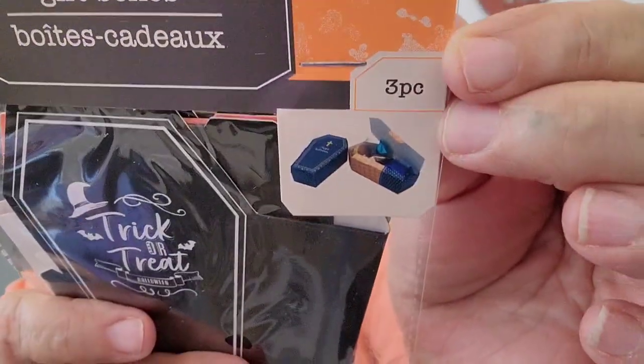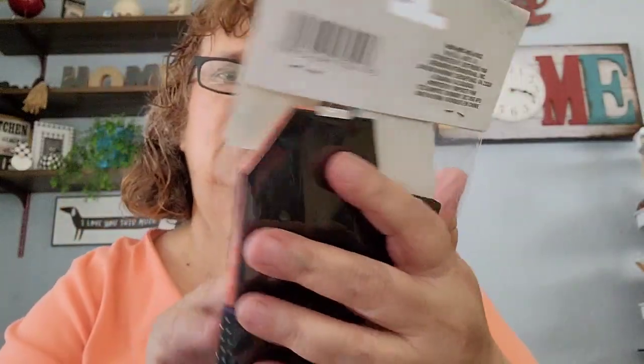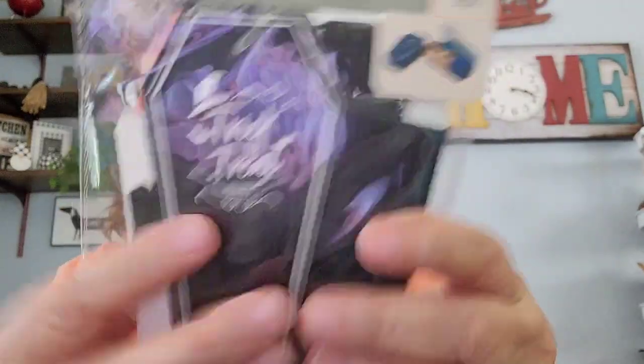Like I said in my other Dollar Tree haul, I am thinking of doing a small get together for Halloween. I got these gift boxes — they come three pieces — and they are coffins. It says Trick or Treat right there. So I picked up three of them.